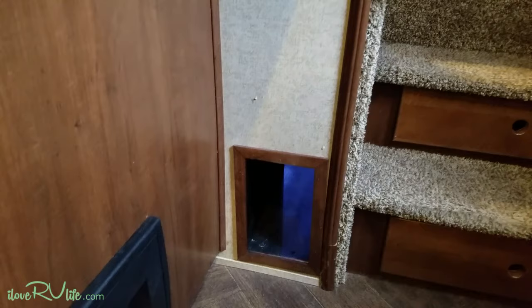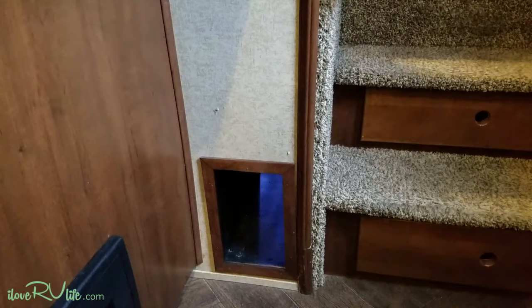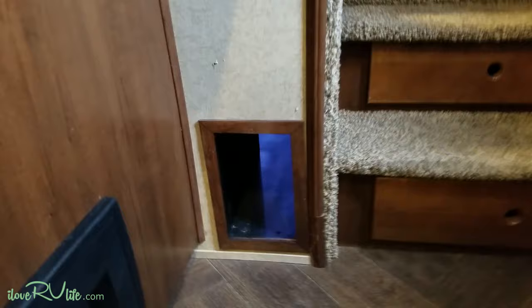So what I did — and this is where we'll show you this modification. If you notice right here by the steps there is a space that's located here, and I built a custom box that goes in this space and goes to the outside. I'll take you outside and actually show you how it works.